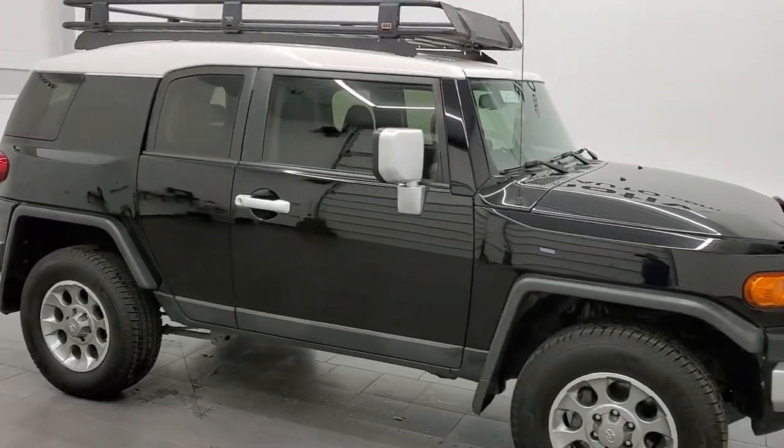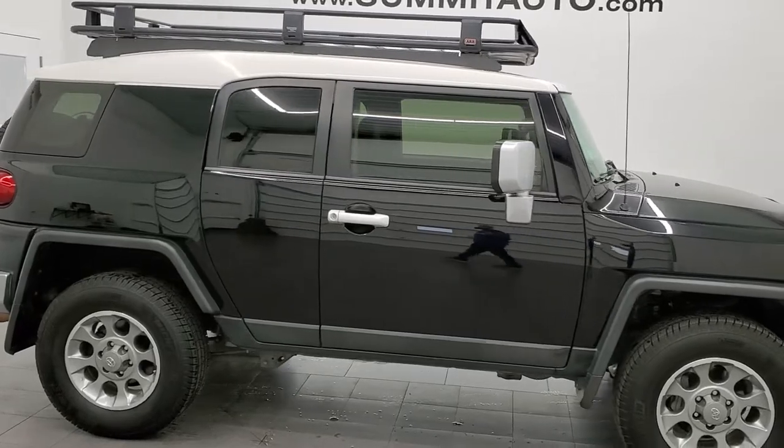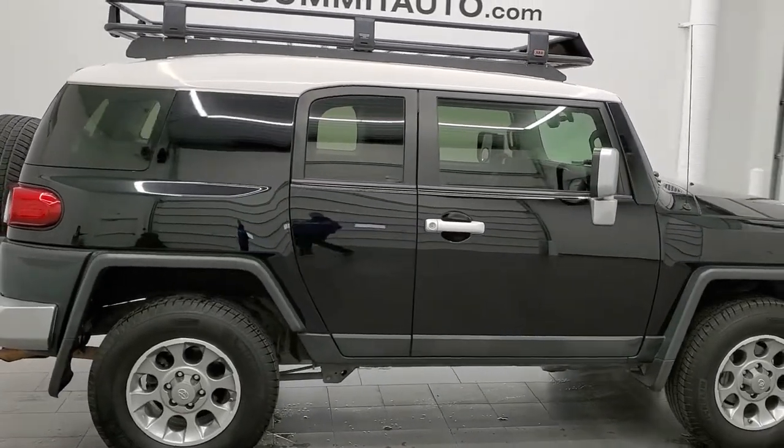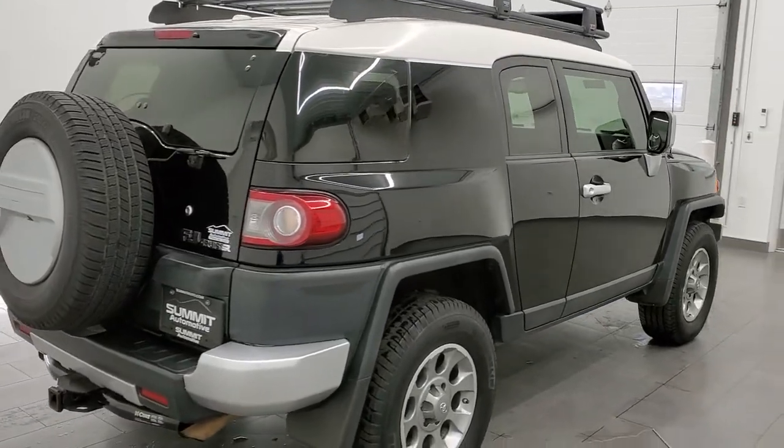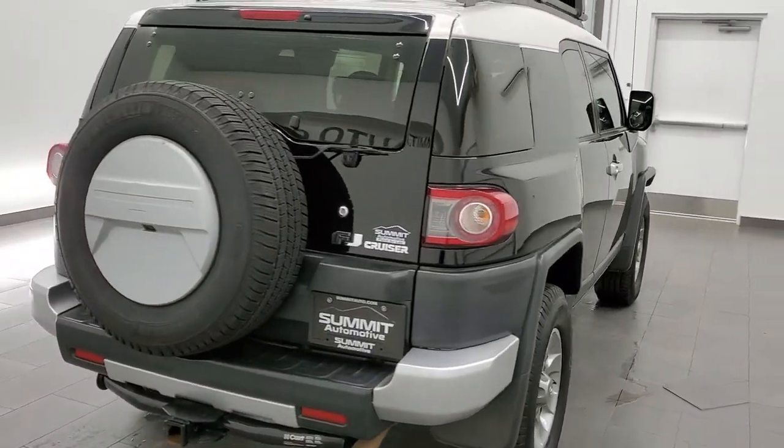This 2013 Toyota FJ Cruiser is stock number 12407Z. We're here at Summit Automotive in Fond du Lac, Wisconsin, your new and used SUV headquarters.